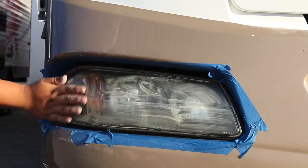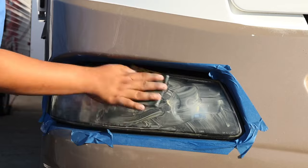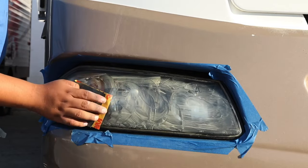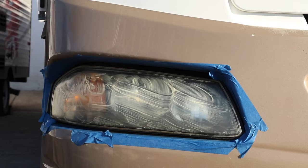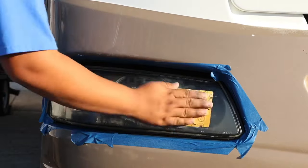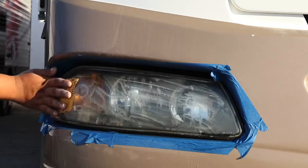Cloudy and hazy headlights can also be restored to a like-new condition. This is much cheaper than replacing them. Here at California RV Specialists, we offer a headlight restoration service for your RV, truck, and cars.